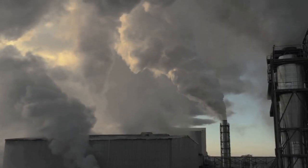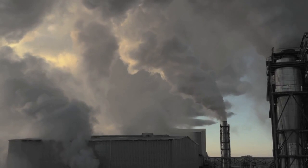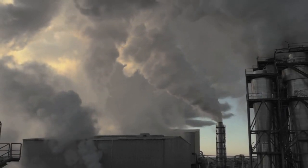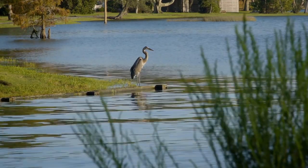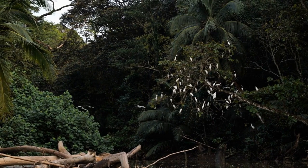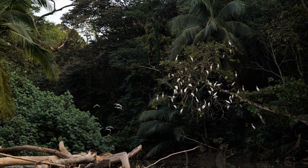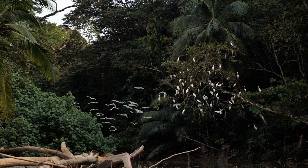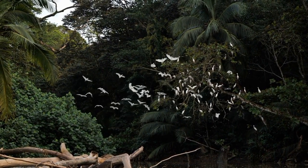Egrets were once heavily hunted for their plumes, which were used to decorate ladies' hats in the late 19th and early 20th centuries. This hunting led to a significant decline in egret populations. However, thanks to conservation efforts, egret populations have made a significant recovery and they are now considered to be of least concern by the International Union for Conservation of Nature, IUCN.